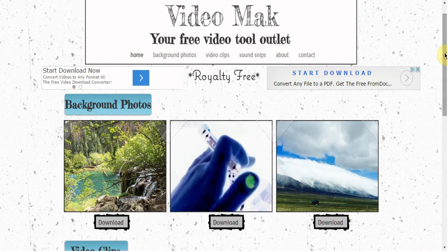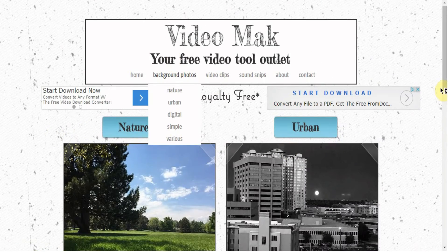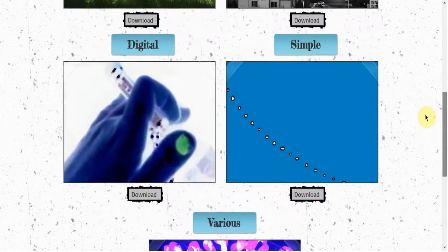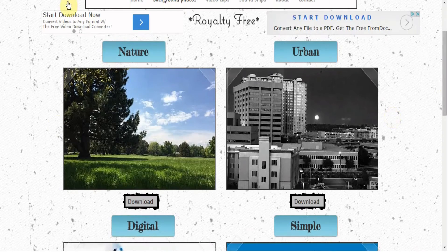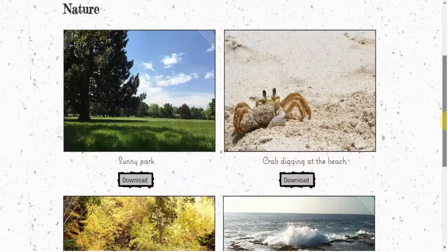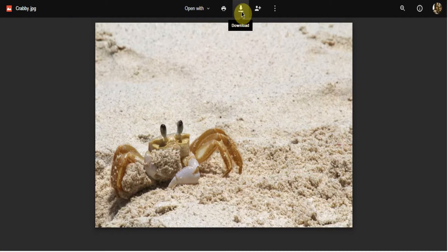For example, we have background photos: nature, urban, digital, simple, and various - I've either taken or created all of these. This one's cool, it was taken out of a hotel in Denver Tech Center, it's really pretty. You can expand even more and it'll show you more photos. This crab was at St. Thomas, it was really funny. All these photos you can click the download link and it'll take you straight to Google Drive where you can download and use it for your videos, background for your computer, whatever you feel like.